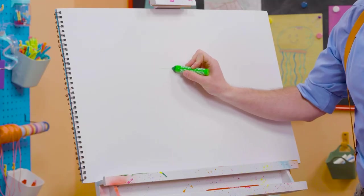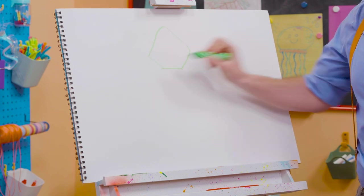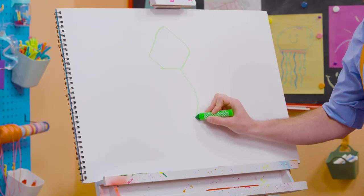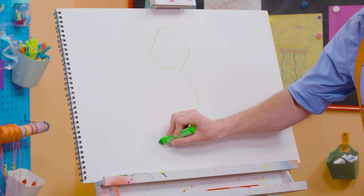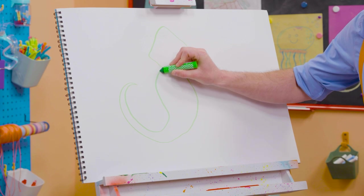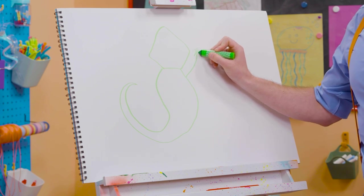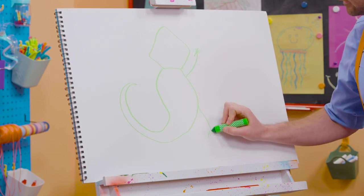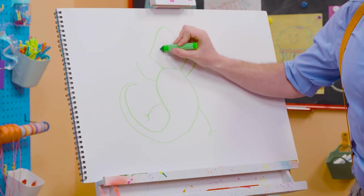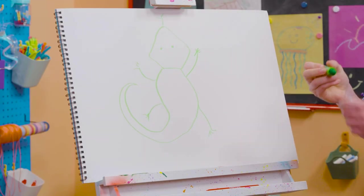All right. First, let's start with the head. Here we go. What kind of shape does that look like? Kind of looks like a pentagon. And then the body. There we go. And then the tail way over here. How does that look? And what's it missing? Yeah, its four limbs. One right here, one right here, one right here, and one right here. And we can't forget the eyes, and the nostrils, and the tongue. There we go.